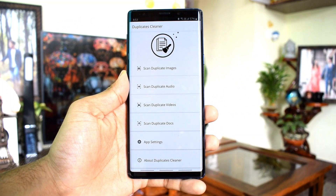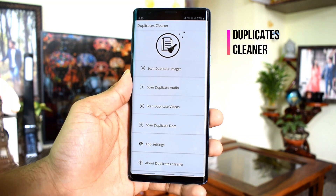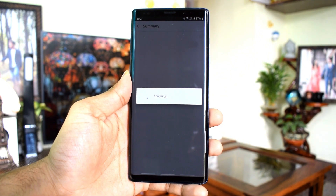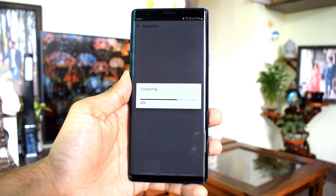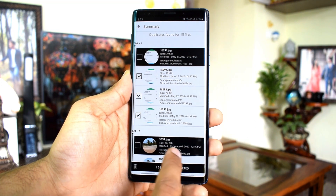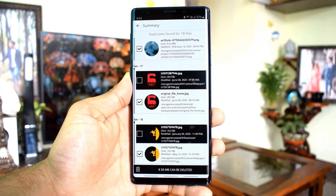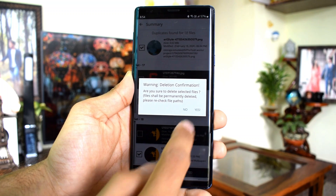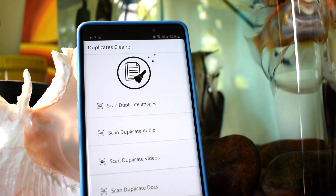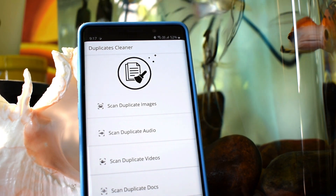The next app on the list is Duplicates Cleaner. If you're running out of phone storage, make sure you don't have any duplicate files, and this app helps you clean up all the duplicate files in a jiffy. It is a simple and clean intuitive application which scans folders quickly. You select what to scan — documents, images, videos, audio files — and it shows you a summary of all original and duplicate files, automatically marking the duplicates. You just hit the delete button to clear them all.